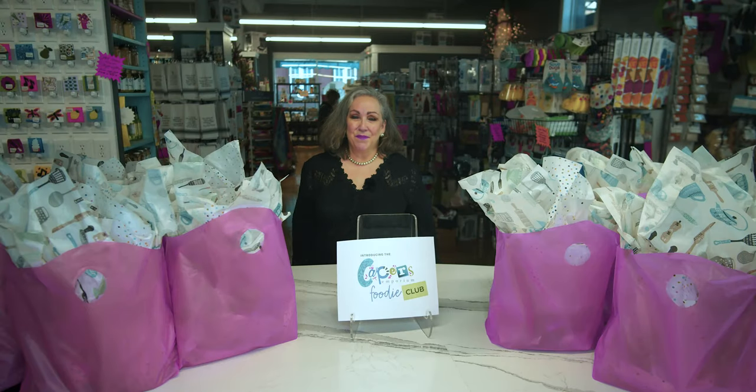Hi, this is Capers Emporium and I want to tell you about something we have recently launched called the Capers Emporium Foodie Club.